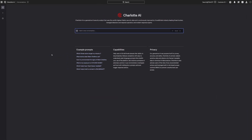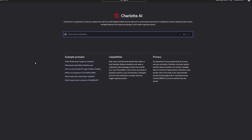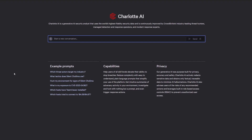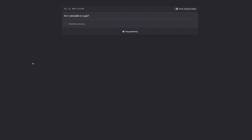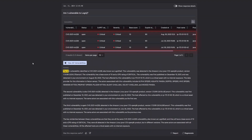Let's see how this works with a real prompt from Charlotte AI users. When cyber attacks dominate the news headlines, security leaders want to know if their organizations are protected. To assess your exposure to high-profile attacks like Log4j, simply ask Charlotte AI: 'Am I vulnerable to Log4j?'